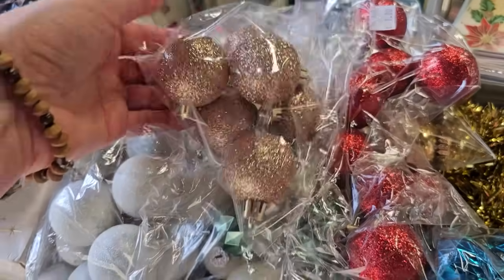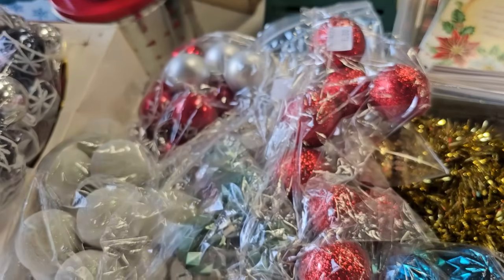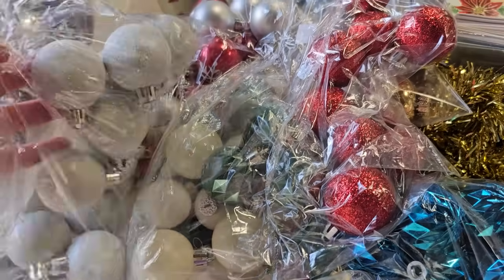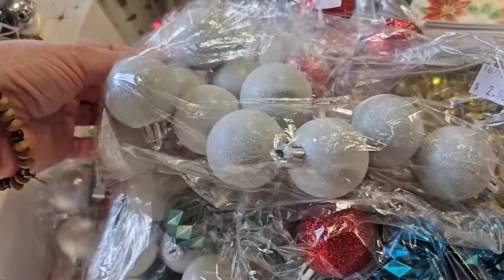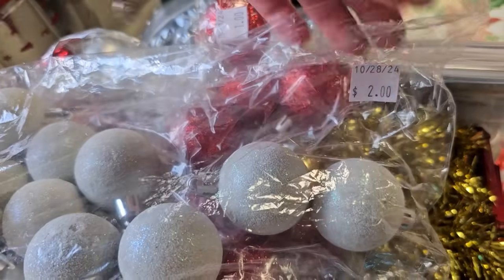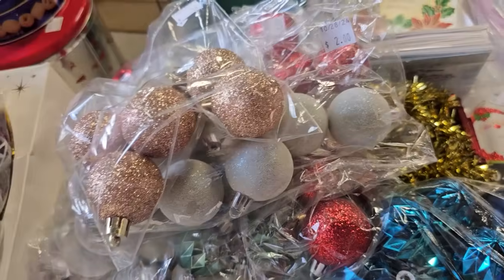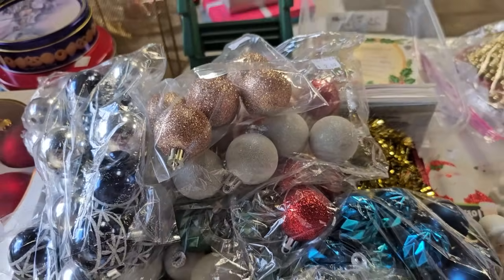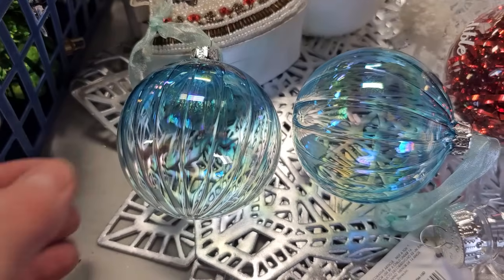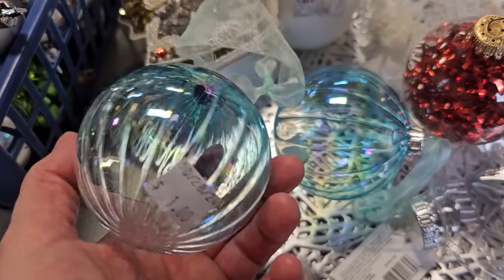Now let's see — those are pretty, I like that color. Those are $0.50. Now this is a larger bag — these look like they have some type of glitter on them, and these are $2. I want to show you some fancy blue glass ornaments — these are $1 each.